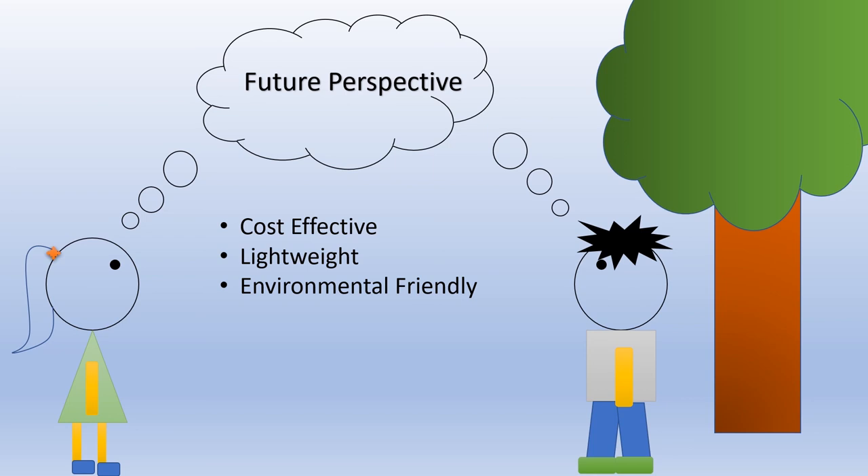In short, buoyancy bags are cost-effective, lightweight, and environmentally friendly.